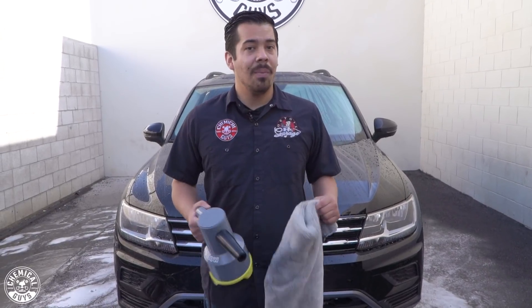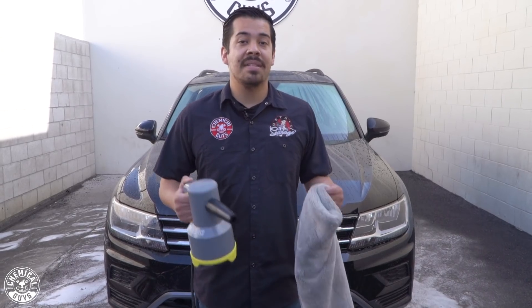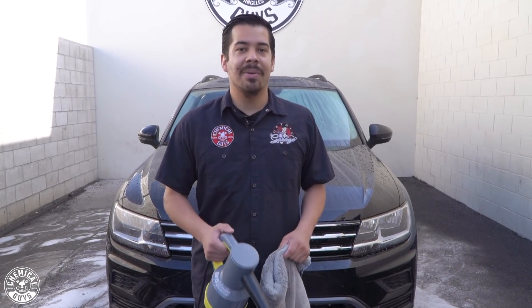Hey guys, just finished washing your ride? Well, it's time to dry it. Today's video is going to be about drying, and we're going to break down all of our top tips for you guys to achieve the ultimate dry.